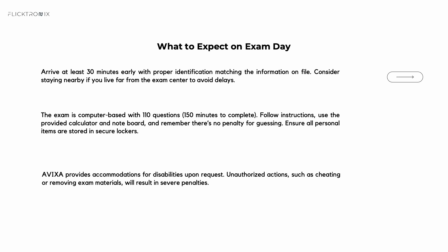On test day, please arrive early with two valid forms of ID. You will have 150 minutes to answer 110 multiple choice questions, and 10 of those are unscored pilots. No phones, no calculators are allowed — just you and the computer. You will see your score immediately. There is a survey at the end, and if you don't pass, you can retake after 30 days.